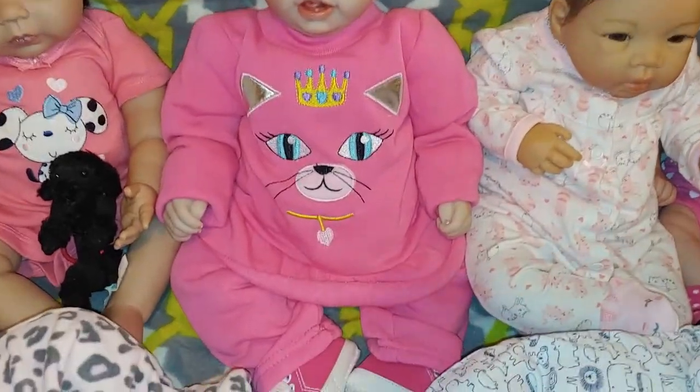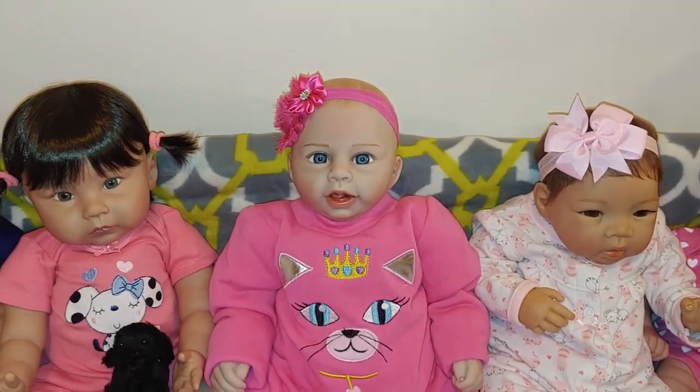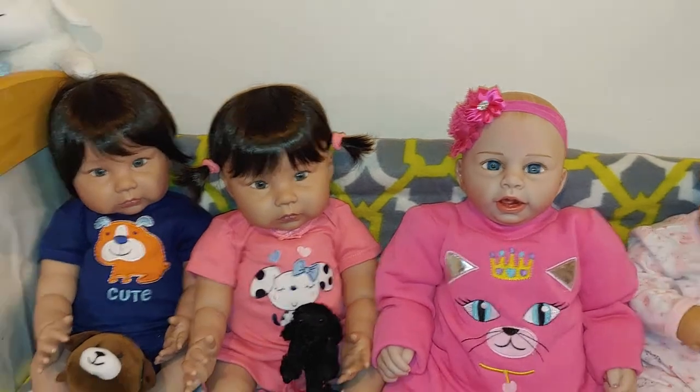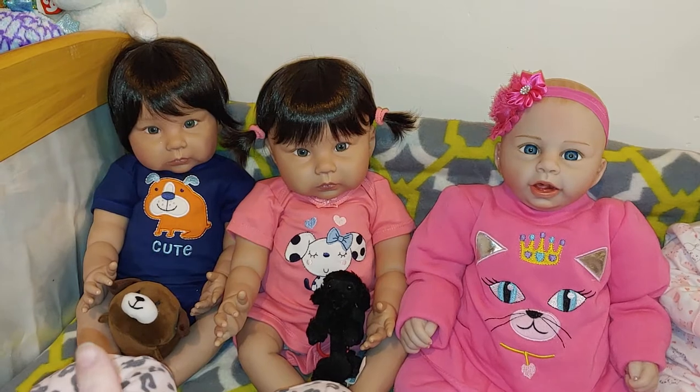I just decked her out all in pink — why not, right? And over in the corner, my other boy-girl twins: Miko and Nila.